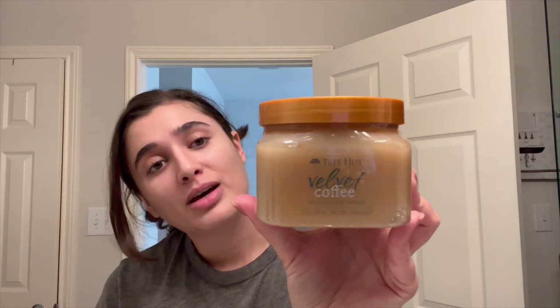I'm also going to be using the new Tree Hut Velvet Coffee Body Scrub. Really excited to try this out — I just bought it last week. It literally smells like you just ground up coffee beans, it smells so good. It is so super strong; I definitely think this would wake you up to go to school. I wish they had this when I was in school because this would be amazing.